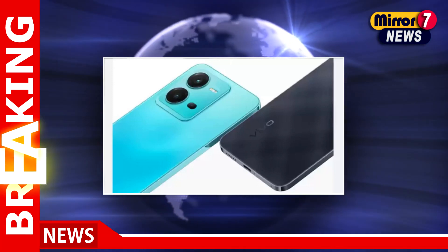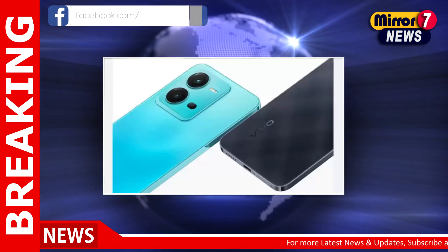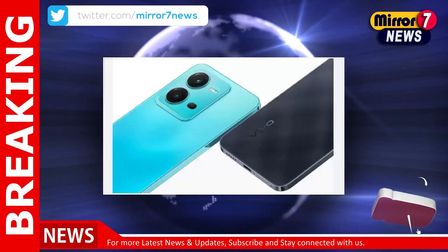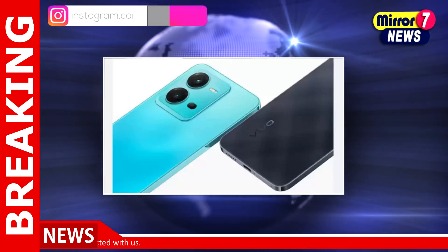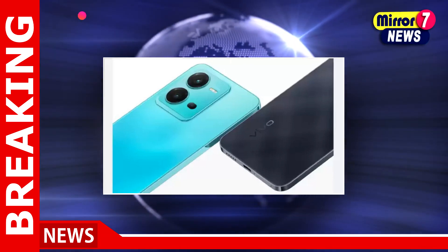It's the last day of the year and there's a sale on Flipkart, ending at 11:59 PM. If you are looking to buy a new smartphone, now is the time. The retailer is giving huge discounts on smartphones from Vivo, Xiaomi, Realme, and other brands. Here we bring you a list of smartphones you can buy.